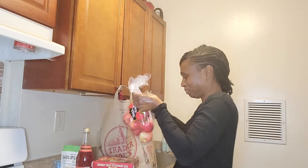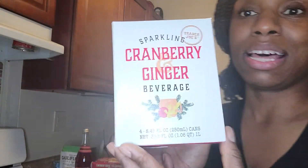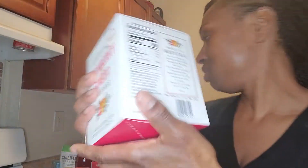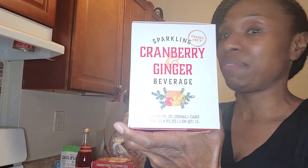This is another one — I should have done a cranberry haul because most of the stuff I have is cranberry. This is so good. I bought this the last time I was at Trader Joe's and I had to buy it again. It's the cranberry ginger beverage — sparkling. So good, that's all I can say. Let me show you the nutrition facts. It also says you can make a mocktail and it tells you how to go about doing that. If you go to Trader Joe's and you see this, it's worth giving it a try.